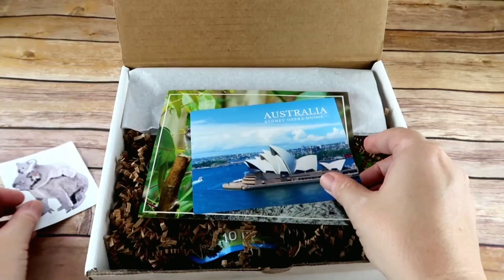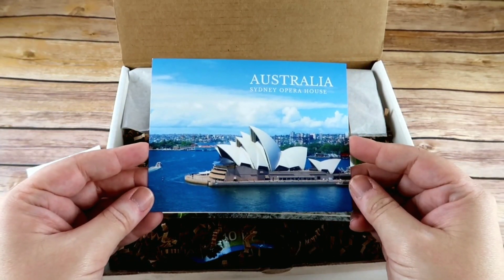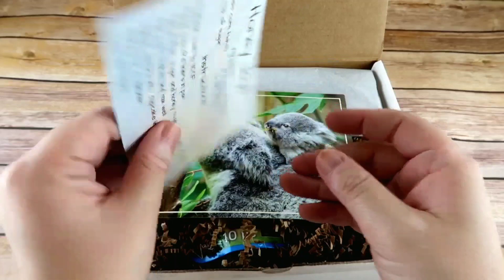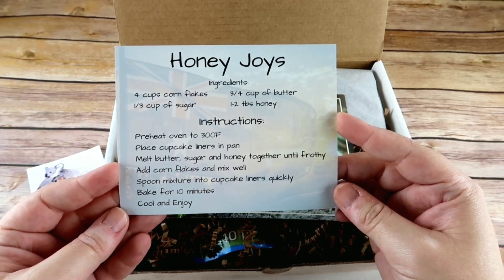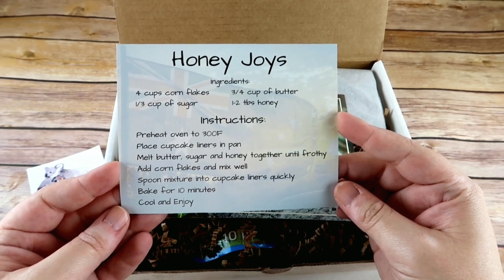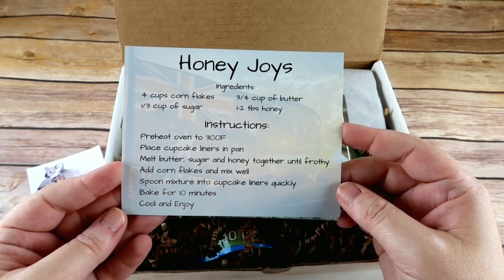Here you have a postcard from Australia. On the back of this postcard there is a recipe — a recipe for honey joys. It is a kid-friendly recipe, so it's one that your kids can mainly do by themselves with just a little bit of assistance.